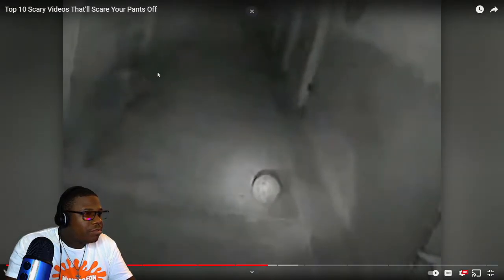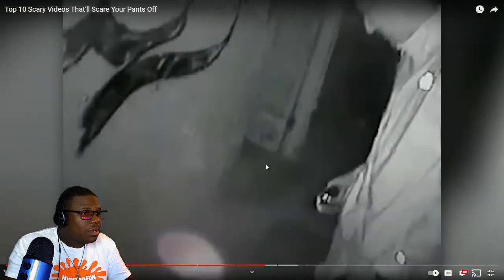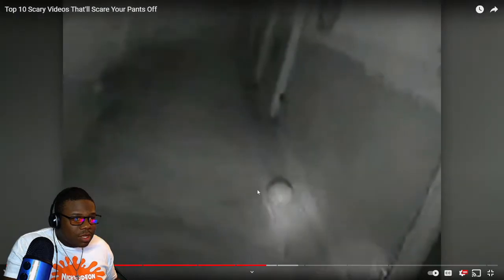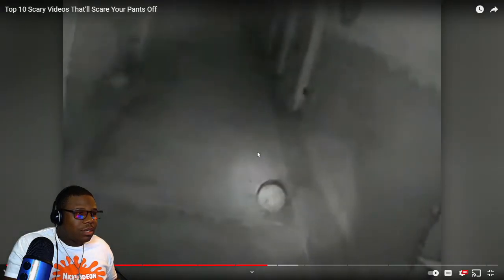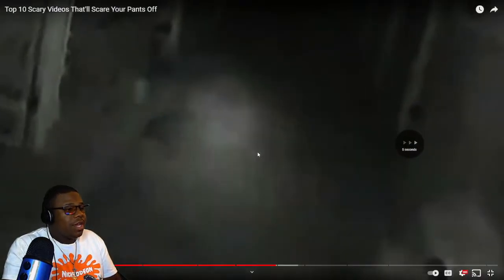The ball just appears from right here — it looks like it came from somewhere over there. We weren't even near it! It just appears out of nowhere and starts moving. That's a bit mad.